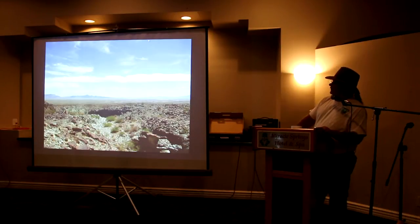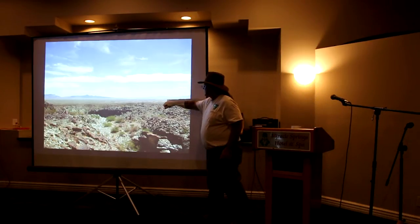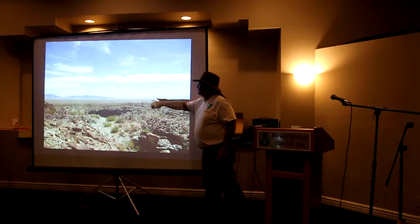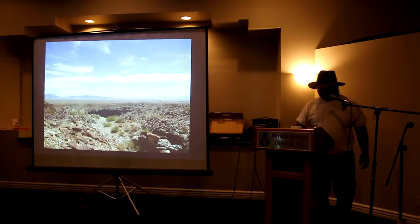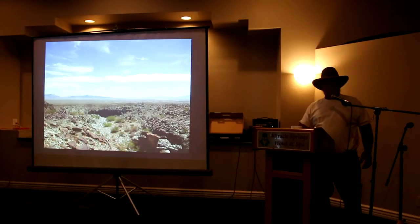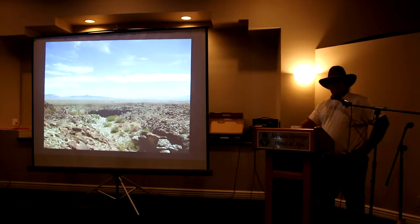This is the view from that site looking out towards Blythe. Blythe is right down in here, and that's where the Colorado River runs through. Now I know where you are. Good luck finding that place. It doesn't look like that anymore because there are two big solar plants out there in the middle of it. I took that picture just because I knew it wasn't going to look like that for much longer.